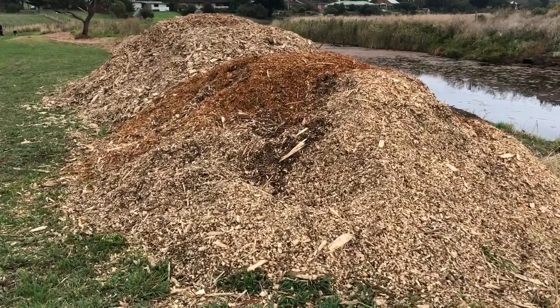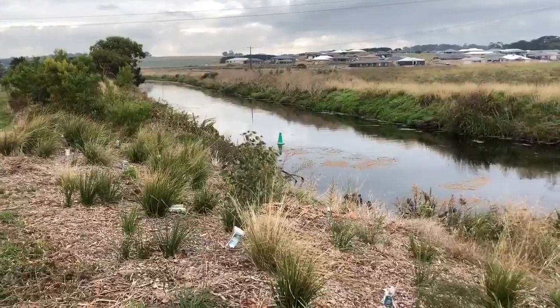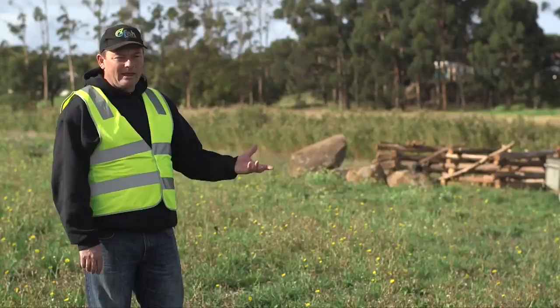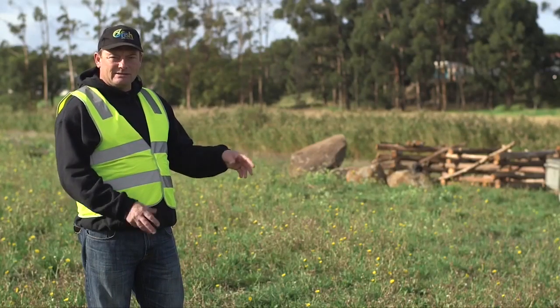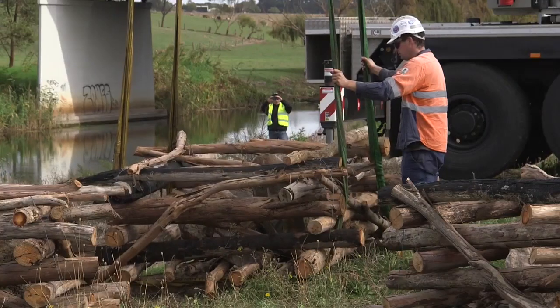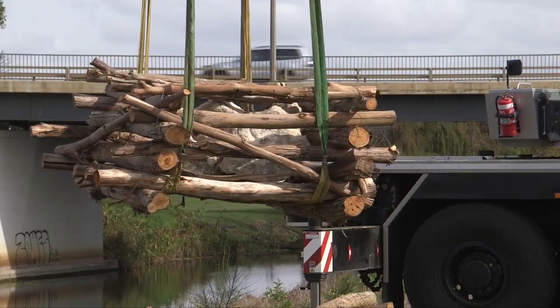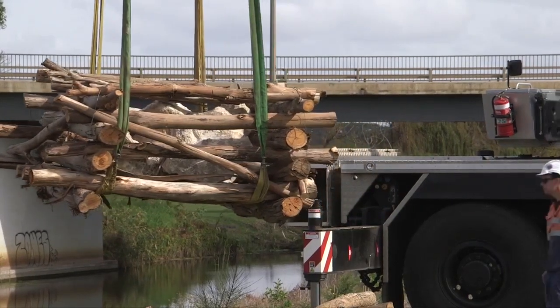We've cleared banks of vegetation and we've replanted native vegetation. Today these fish hotels go in, and the idea behind those is they're a short to medium term stopgap measure that puts some structure into the river to help the fish hide and breed and live in the river more successfully.